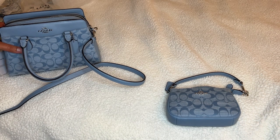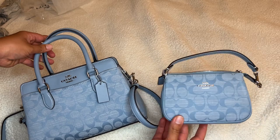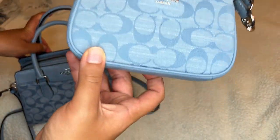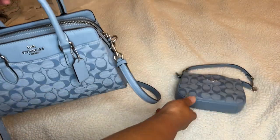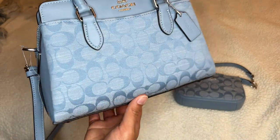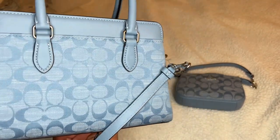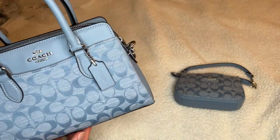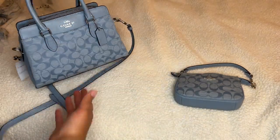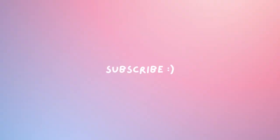Definitely if y'all are thinking about getting either this line — the mini Darcys or the Nolitas — I recommend them. The Nolitas are very cute for going out, going to the store, making some quick trips when you don't need too much. This one is just your classic shape — very chic, very beautiful. If you love blue you're going to love it. There's also one in a darker color so if you prefer that, give that a look. Alright, I hope you guys enjoyed!